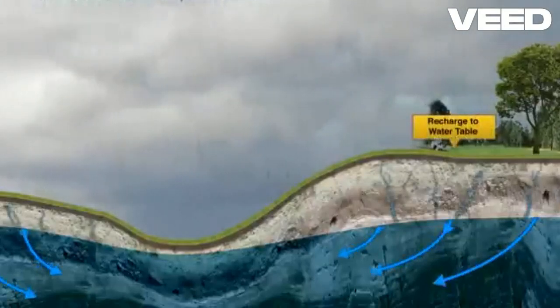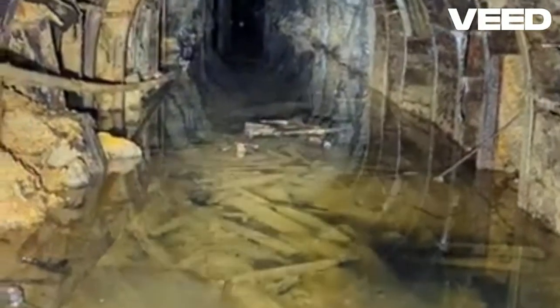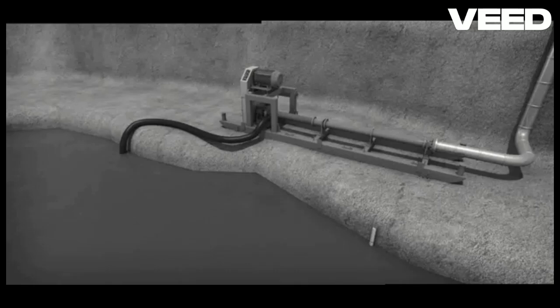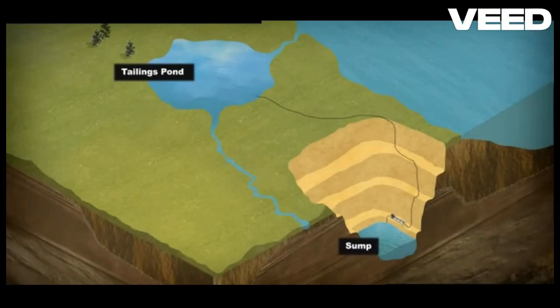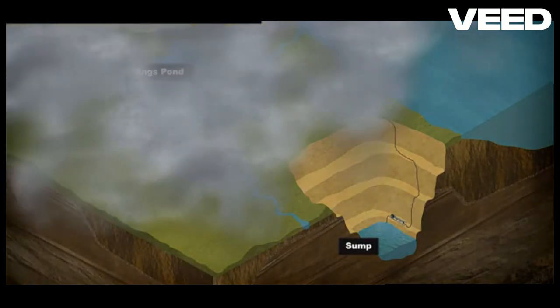But don't worry, there's a solution: dewatering. Dewatering is the process of removing water from the mine to keep it dry and operational. This is achieved through several methods. First, dewatering wells are drilled around the mine to intercept groundwater before it enters the mine. Submersible pumps are then used to extract the water.